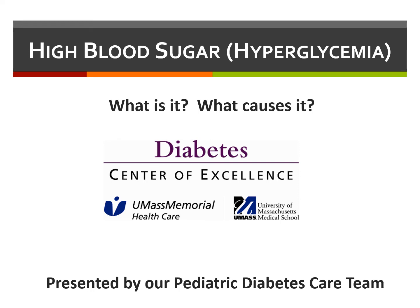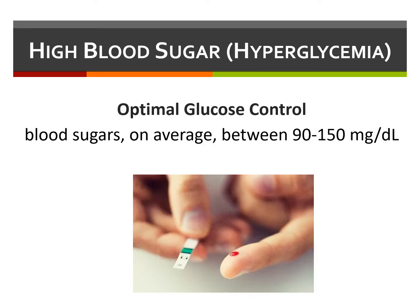High blood sugar, also known as hyperglycemia, occurs when the body has too little insulin or when the body can't use insulin properly. The goal of diabetes management is an optimal level of control for your blood sugars. However, day-to-day fluctuations are often unavoidable, and most people living with type 1 diabetes will find that they experience hyperglycemia at varying times throughout the day. Optimal glucose control means maintaining blood sugars on average between 90 and 150 mg per deciliter. As blood sugar increases beyond 150, so does the risk of both acute and long-term complications.